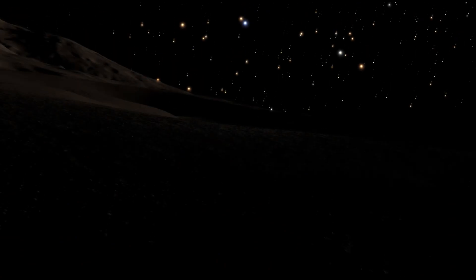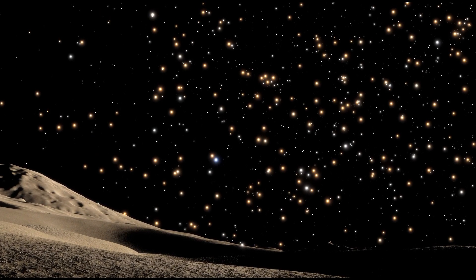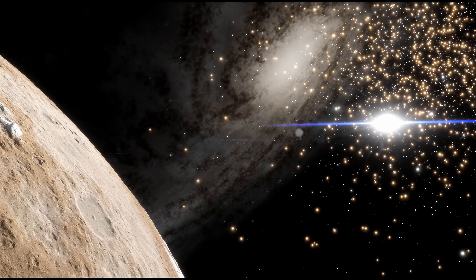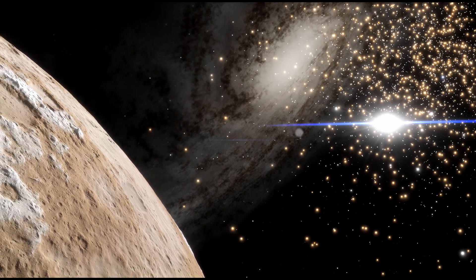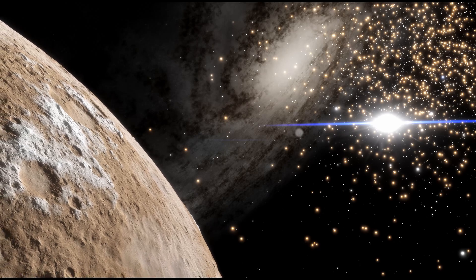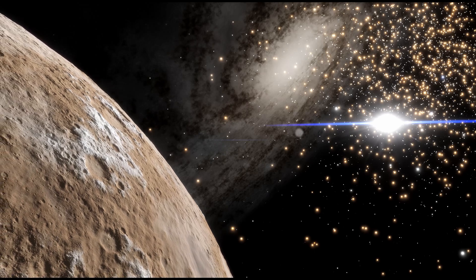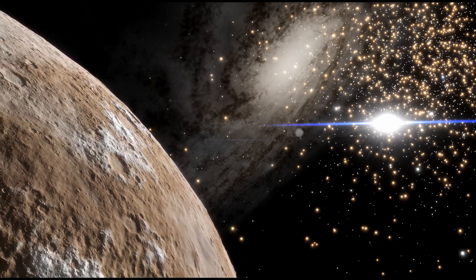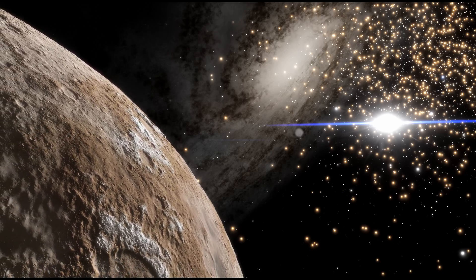The heart of a globular cluster is a cosmos of light, and any planets or planetesimals that might momentarily have the privilege of existing there would not know what it is to have a dark side. But with so many interactions between such closely packed stars, it would be difficult for planets to exist in the heart of a globular cluster, where they would be cast about like flotsam upon the gravity waves of a rippling cosmic ocean. Any planets that were there would likely last only perhaps a couple hundred million years before being tossed away to become rogue planets, forever isolated and adrift without a star in the galactic halo.